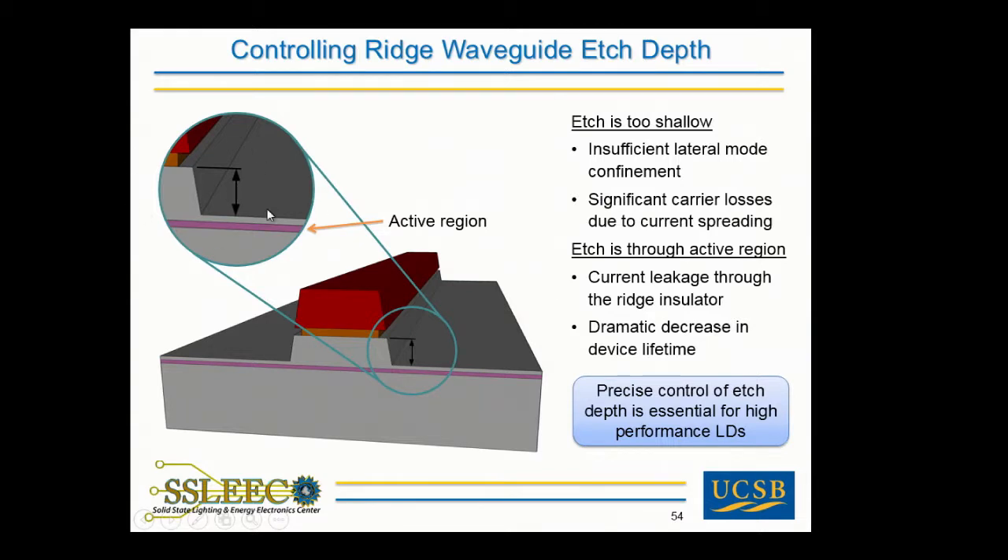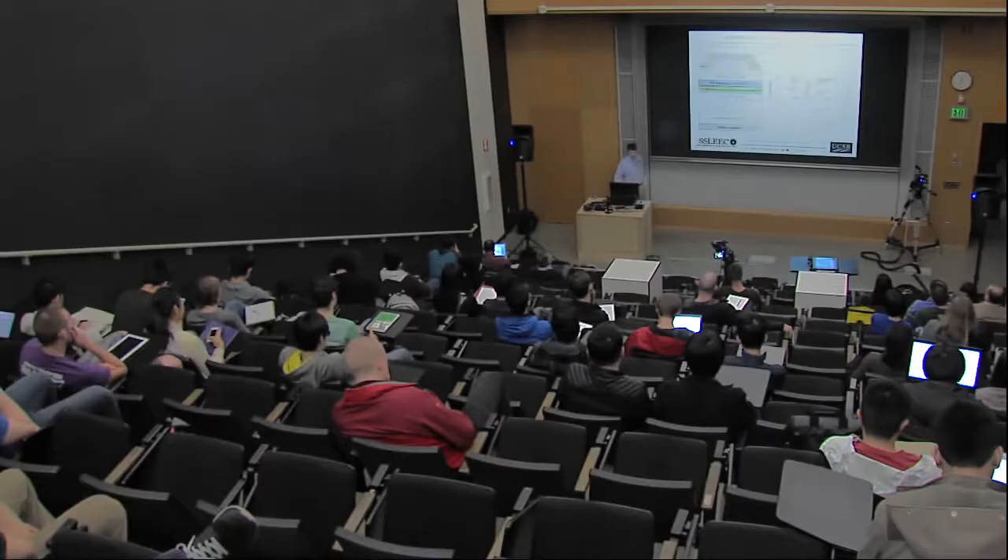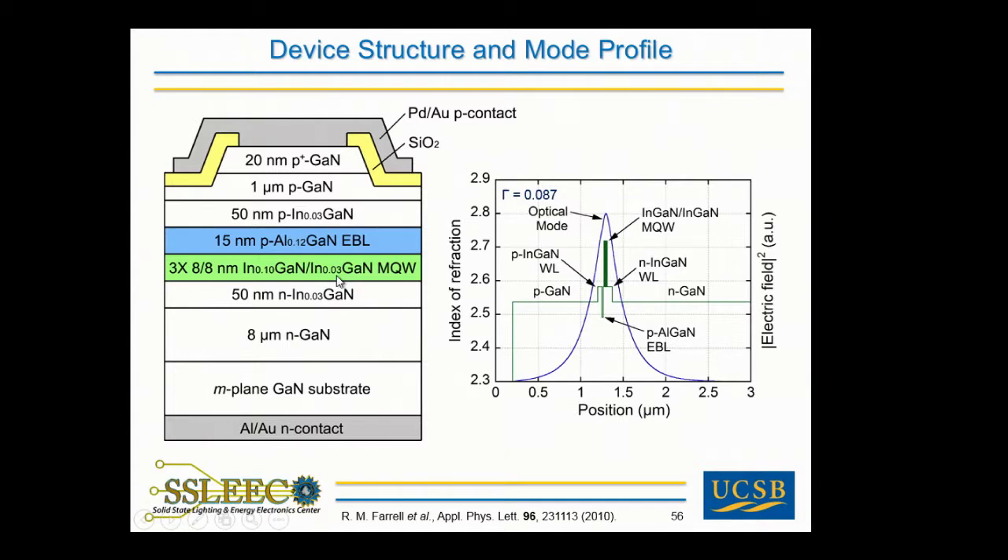To verify we had eliminated the junction depth fluctuations, we compared an on-axis sample and a sample with a 2-degree miscut. For the on-axis sample there is a significant fluctuation in etch depth, while for the 2-degree miscut sample there is almost no variation in junction depth. Now that we can control the thickness of the P-type gallium nitride, we can control the etch depth and make high-performance lasers.